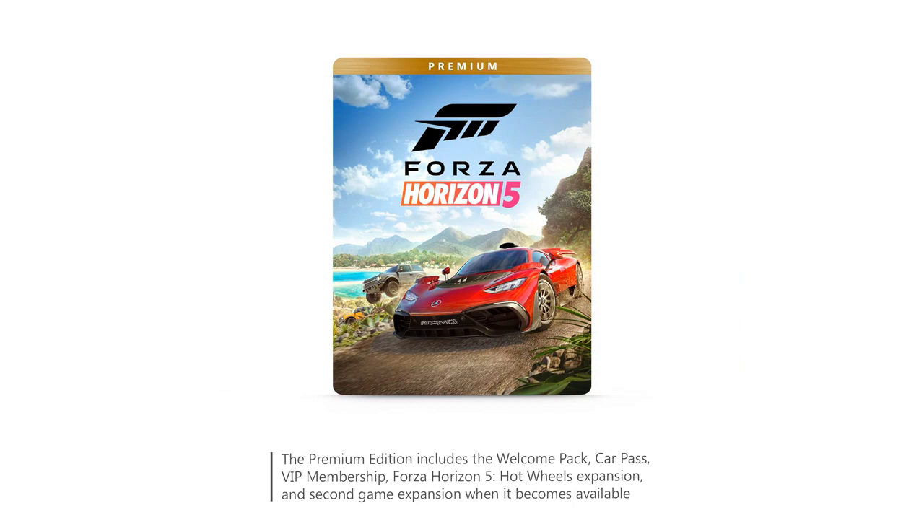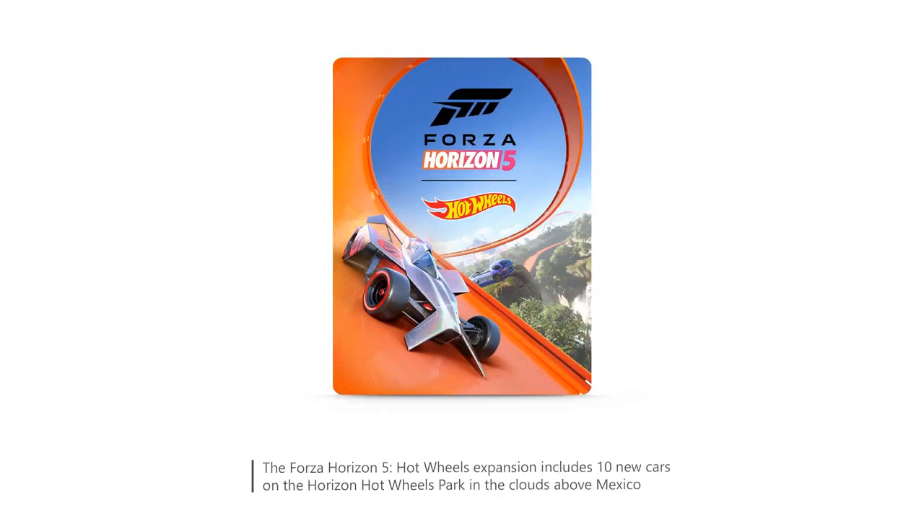Another aspect that impressed me is the quick loading times. The Xbox Series 10 features a super-fast SSD, which means I spend less time waiting and more time playing. Switching between games and loading up large open-world environments has never been smoother.